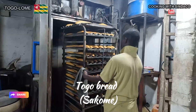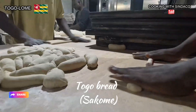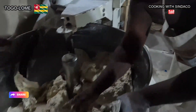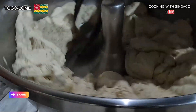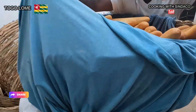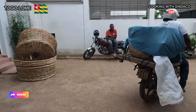Hello brothers and sisters, here is Okoro. I'm in Togo, Lomé, and in today's video I'll be showing how they bake Togo bread or French bread. This bread is very popular in other French-speaking countries in Africa. It also has a unique preparation — they use ice blocks or ice water in the mixing of this bread, not normal water. This is really amazing and unique. You need to watch this video to have an idea how French bread or Togo bread called Sakome is prepared.